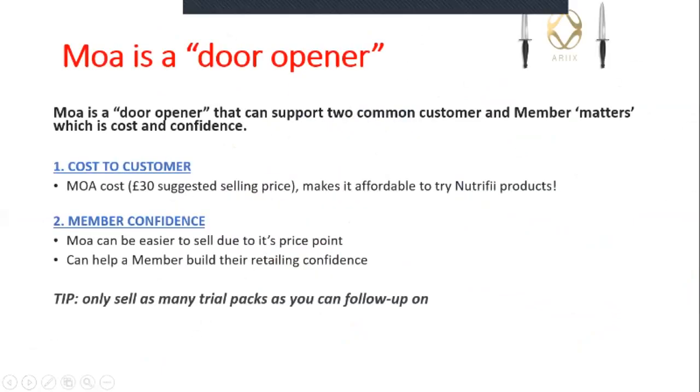If you want that video, don't hesitate to give me a shout - it's on my YouTube channel. What we used to do back in the day is use MOA as a door opener. In our previous company we had a product we used as a door opener and we've taken that module and applied it here. MOA as a door opener can support two common customer and member matters: cost and confidence. We know a lot of people say the products are too expensive, and it builds confidence in selling. MOA costs 30 pounds suggested retail price.